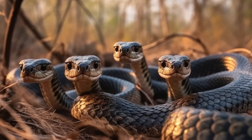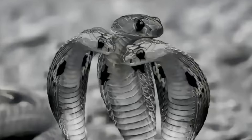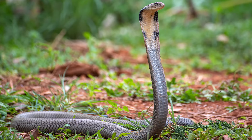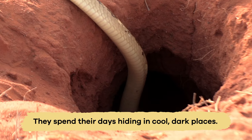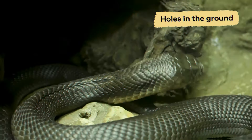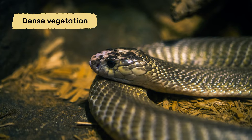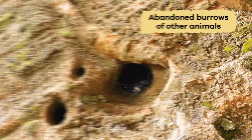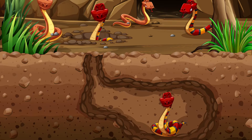Cobras usually live in groups known as colonies or beds, which can include several snakes. However, despite living in these groups, cobras often prefer to be solitary and spend their days hiding in cool, dark places. They might rest in holes in the ground, in dense vegetation, or even the abandoned burrows of other animals. This helps them stay safe from predators and maintain their body temperature.